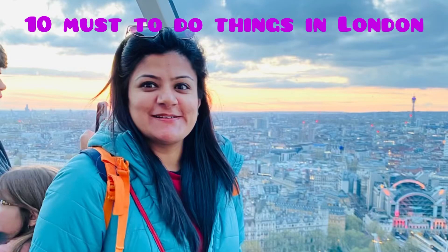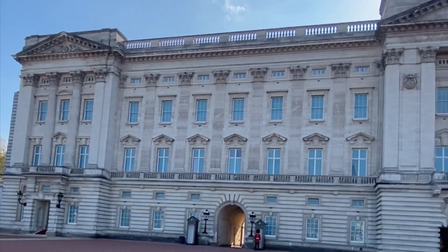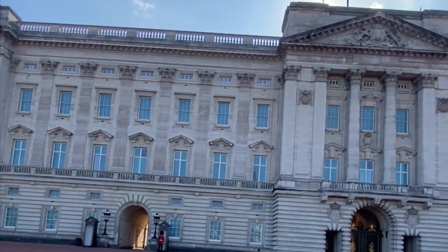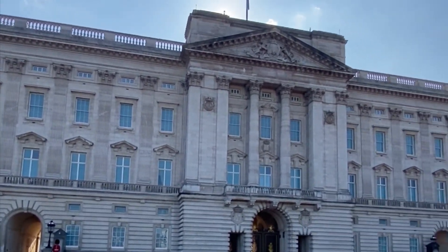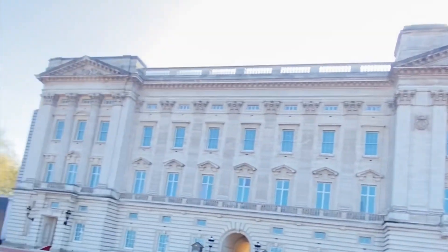Hello everyone, in this video I will be covering 10 must-do things in London. The first one will be Buckingham Palace for sure. Buckingham Palace is the royal residence of London since 1837 and now is the administrative headquarters of the monarch.